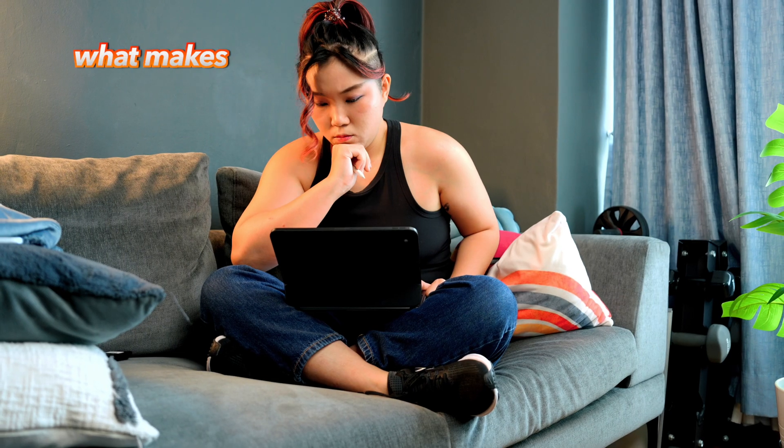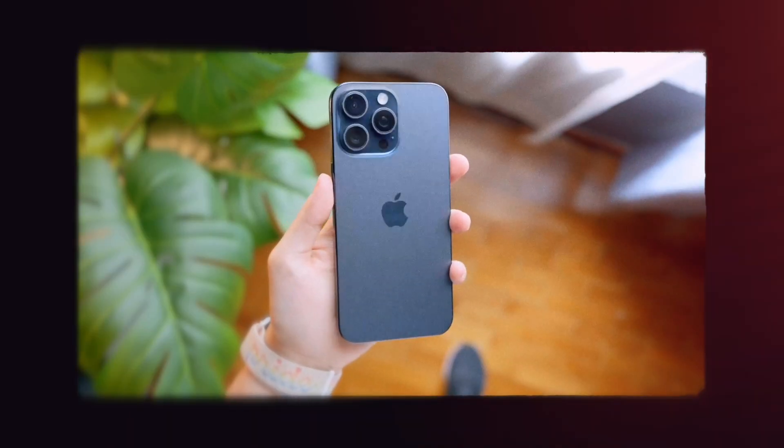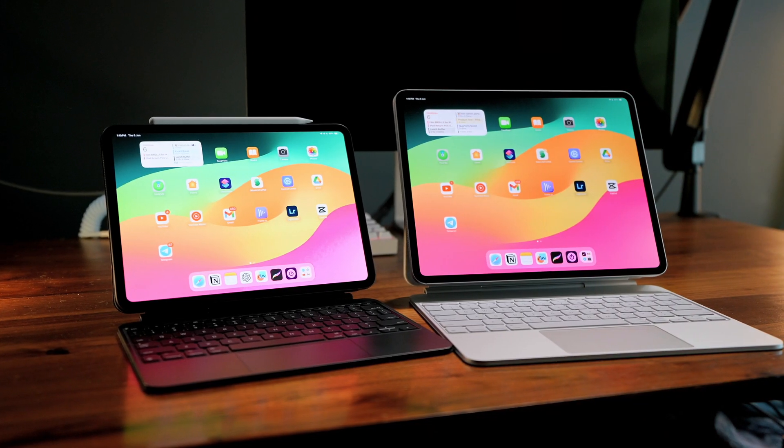Let's dive into what makes this upgrade so compelling. If you're new here, my name is Mindy, and I love sharing all this cool stuff about Apple. On this channel, we do reviews and comparisons to help you find the best device for you.